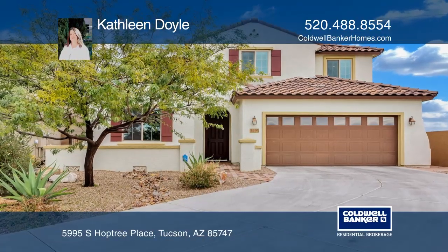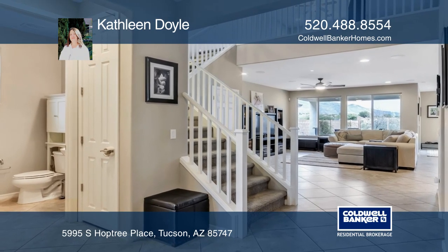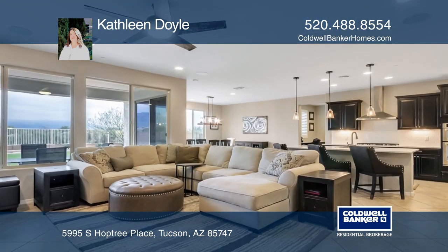This gorgeous home on a cul-de-sac in Sierra Murado has all the amenities you're looking for. The gourmet kitchen has quartz counters and a large island.